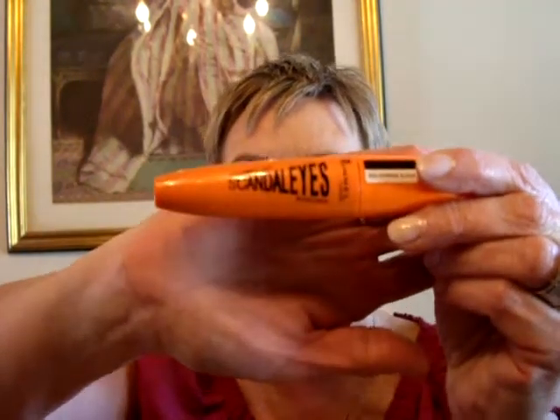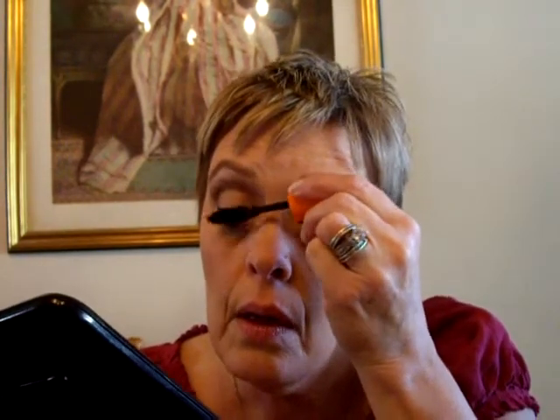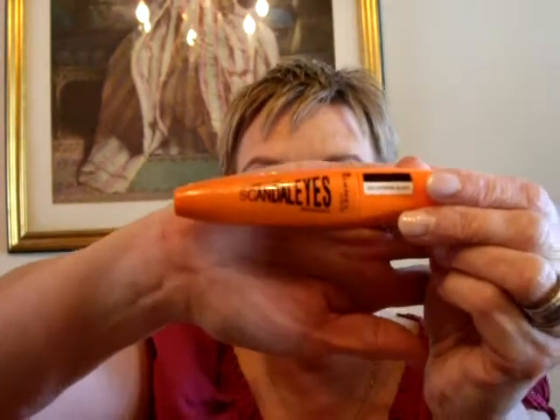I also have on the Rimmel Scandalize mascara, and I'm really enjoying this. It comes in extreme black. They showed the brush on the package and the brush is very large, but it isn't as big as they showed on the package. It's really new so I've only used it for a few days, but I really am enjoying it — it separates and it lengthens. The only thing is I find that if I'm not careful, I can ding it up onto my eyelid and then you have a little bit of a mess. But no big deal. It's the Rimmel Scandalize, which I'm enjoying. I don't get any irritation from it.